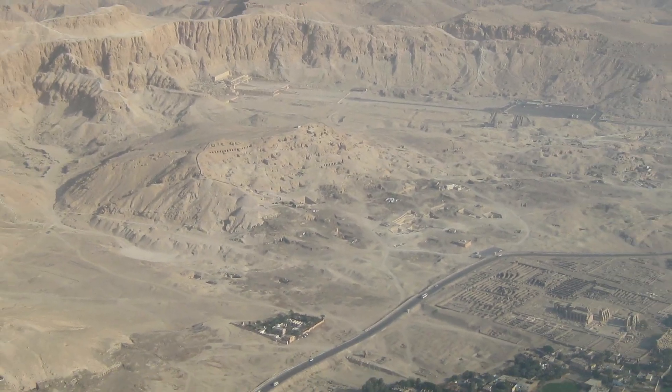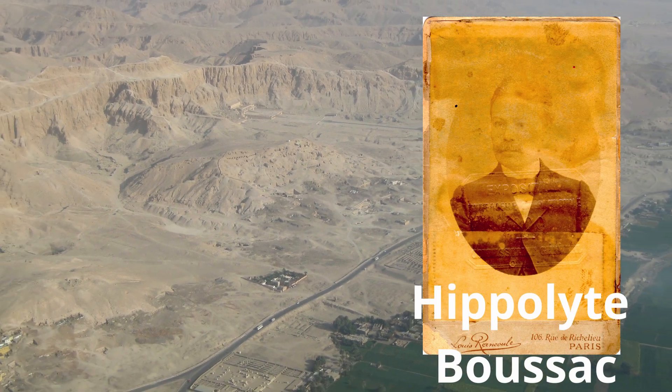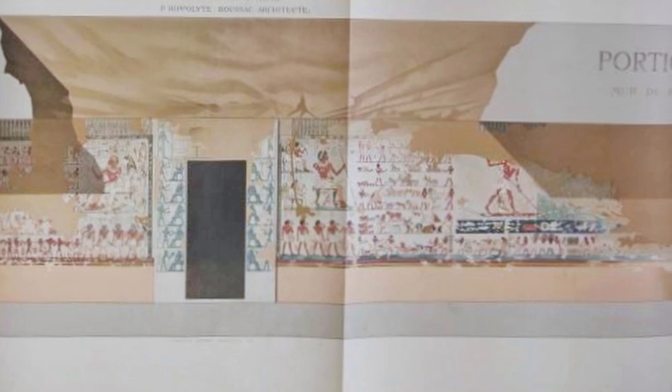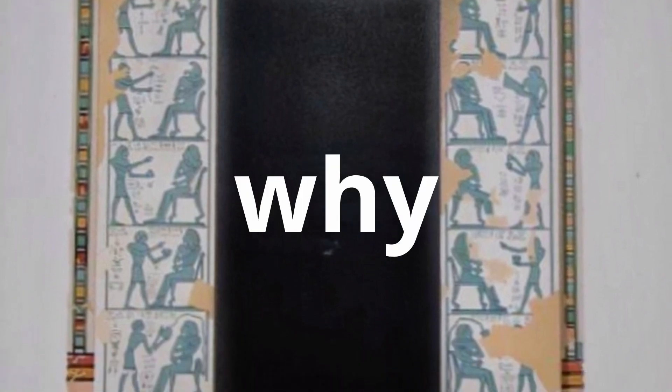The tomb was filled with sand until French Egyptologist Hippolyte Bossek began an excavation in 1891. Bossek published his watercolors and memoirs of the excavation in 1896. Once it was excavated, it was left open to anyone, which resulted in serious damage to the tomb. This is why we can't have nice things.